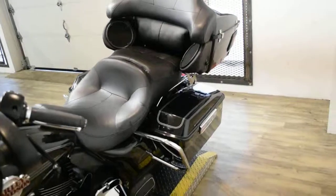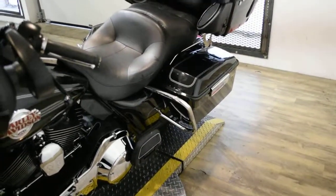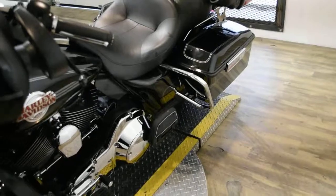This bike has been serviced and safety inspected and is ready for the road. It has 56,189 miles on it.